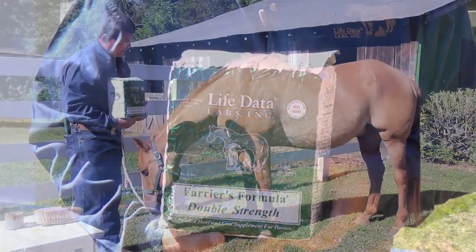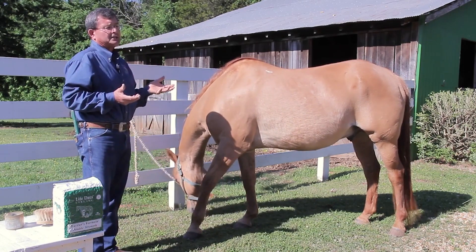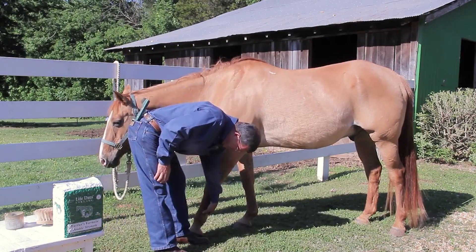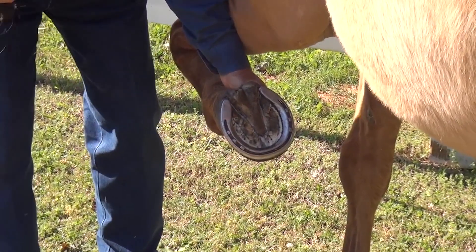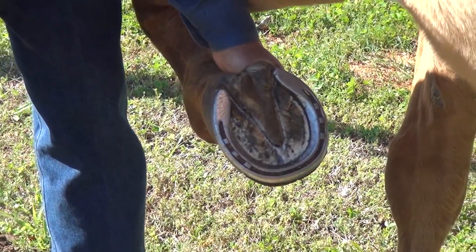When we think about a hoof supplement, we often forget about some of the other benefits of actually feeding the supplement itself. The main reason for feeding a hoof supplement, number one, is actually to improve hoof quality and to help aid in hoof growth. This is an internal process that nutritionally helps the horse to grow dermal tissue.